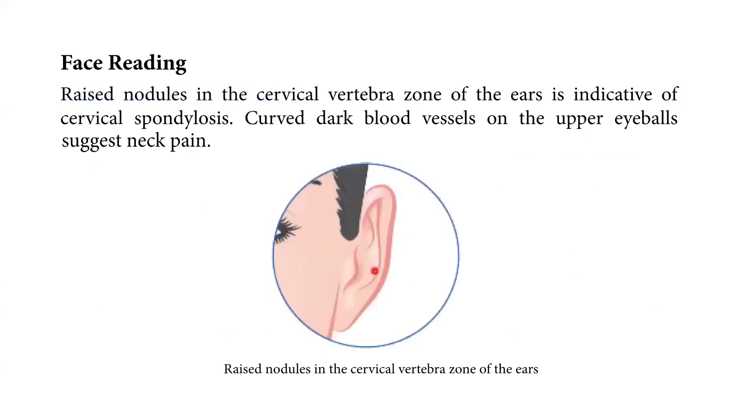In the picture below, we see that facial reading of raised nodules in the cervical vertebral zone of the ear is indicative of cervical spondylosis. Curved dark blood vessels on the upper eyeballs suggest neck pain.